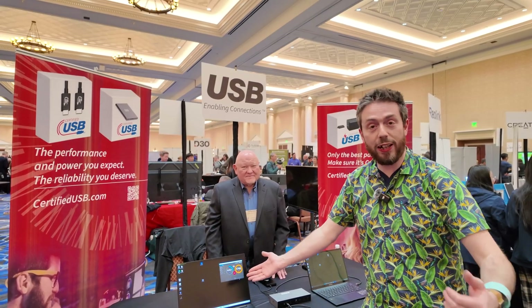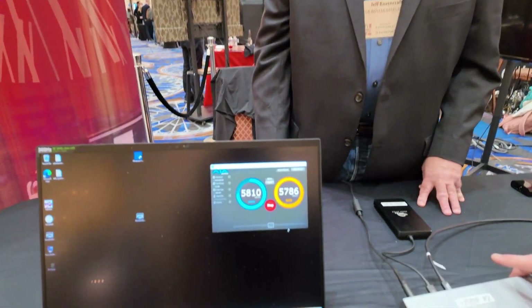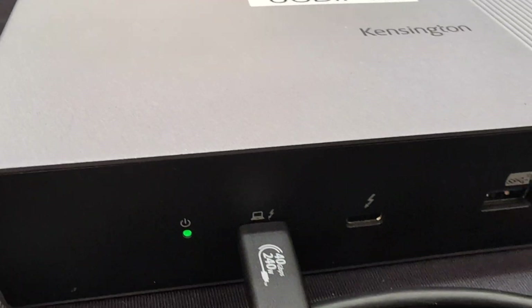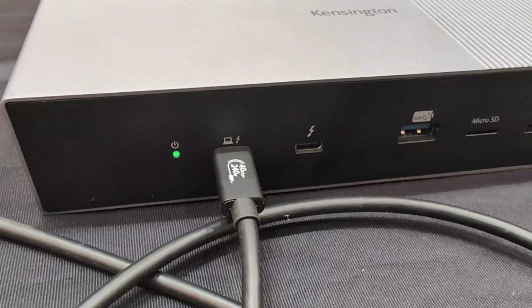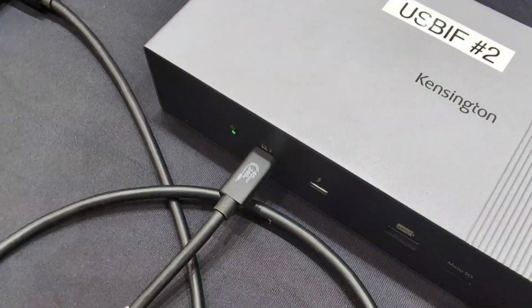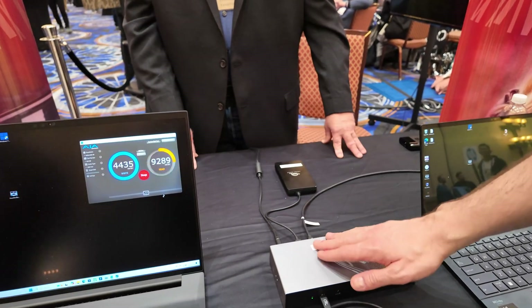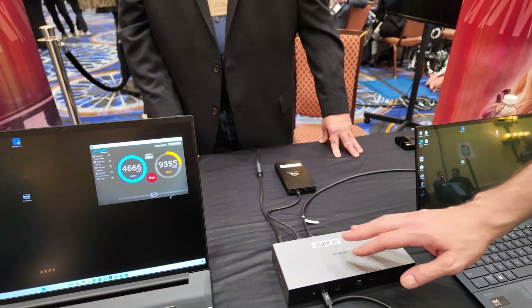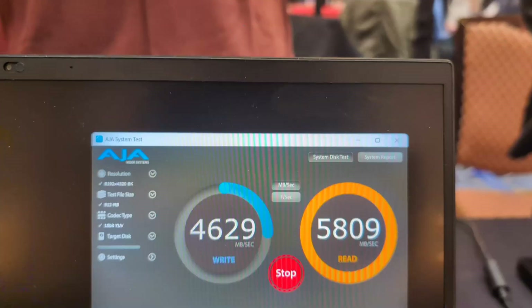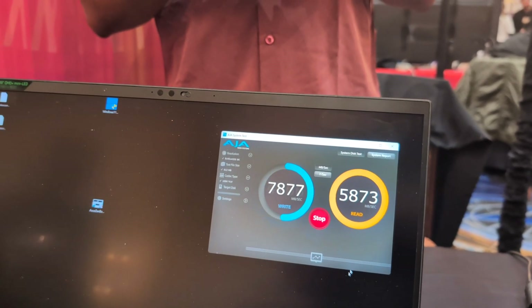You can just look at this screen here — close in. Right now we have a USB 4 80 gigabits per second docking station coming in with some phenomenal saturation off of a drive connected into this docking station. OWC kindly supplied this one, and it is exceeding what we've already seen from Oculink.